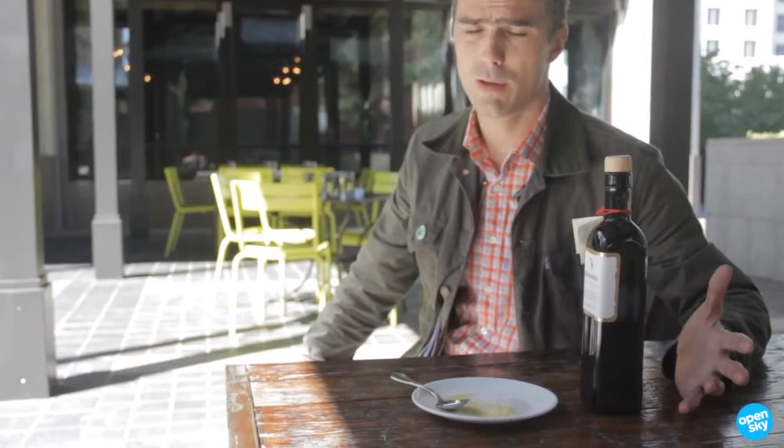Like spices, olive oil should probably be bought in relatively small quantities. But this is a great gift idea and a really awesome oil.